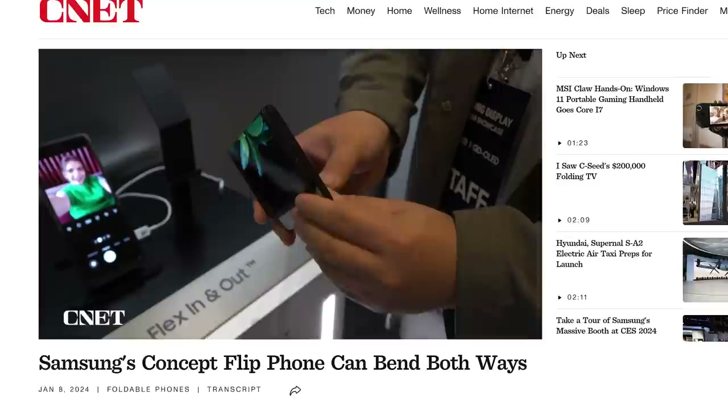Samsung also showed off its new Flex In and Out Flip concept — still working on the name. It's a phone that folds both forward and backwards like an over-enthusiastic yoga instructor.